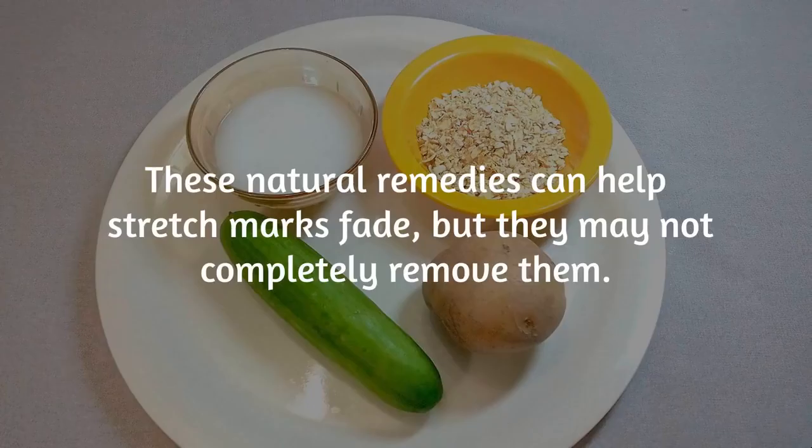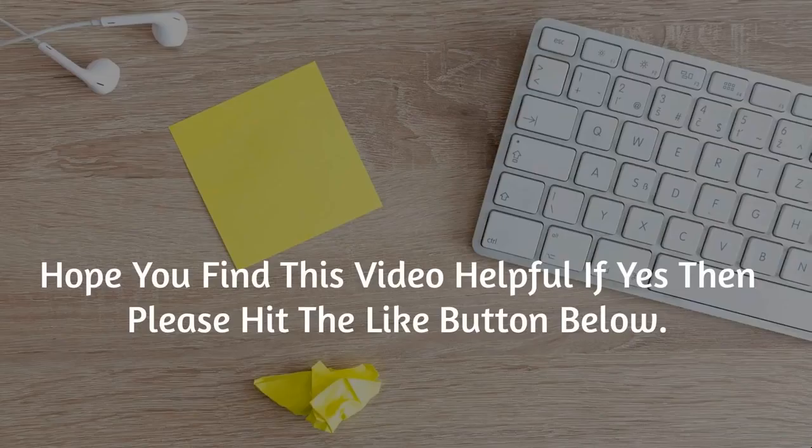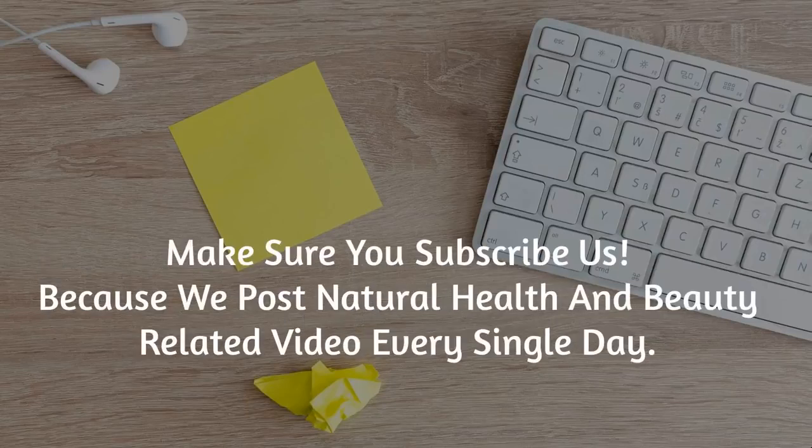These natural remedies can help stretch marks fade, but they may not completely remove them. You can always see your doctor if you are greatly concerned about the appearance of stretch marks on your skin. Hope you find this video helpful — if yes, please hit the like button below, and make sure you subscribe, because we post natural health and beauty related videos every single day.